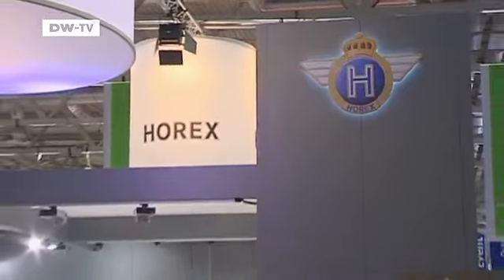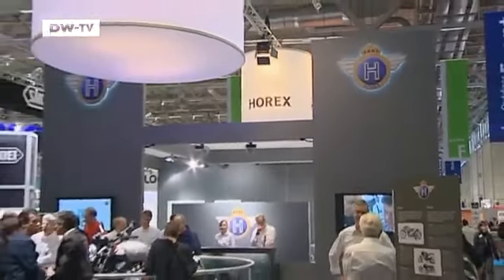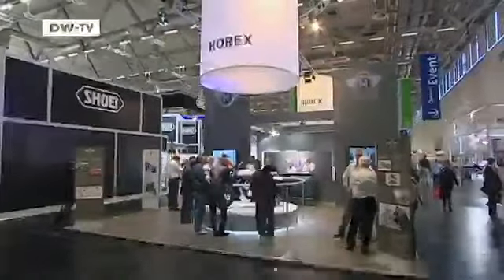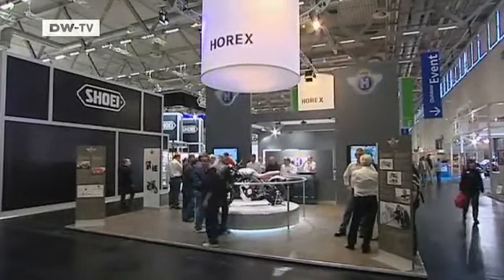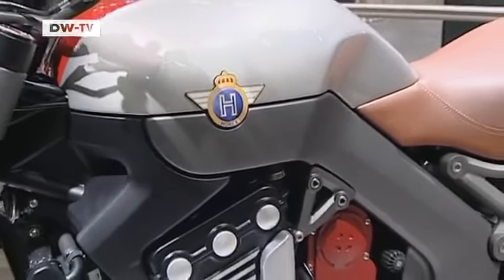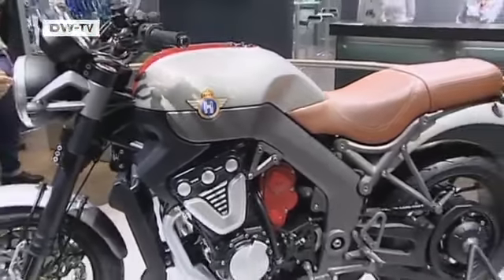Horrex is back. The legendary German brand has been brought back to life 50 years after the original company was bought up and shut down by Daimler. The new 200-horsepower Horrex is expected to cost around 20,000 euros when it goes on sale sometime next year.